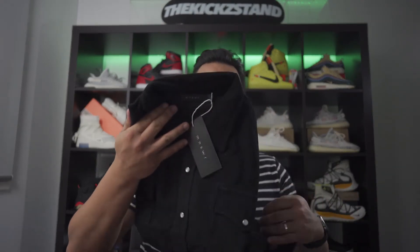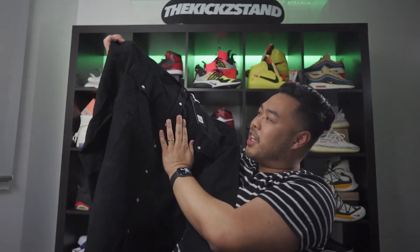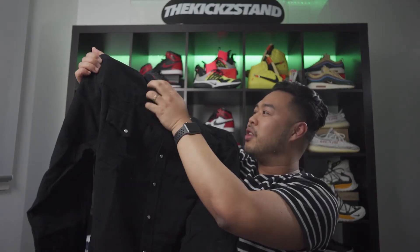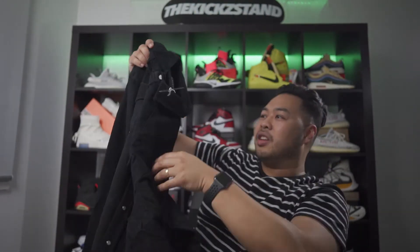And here is the last item — a corduroy kind of shirt. It looks sick, the quality feels phenomenal, it's thick. When you go to the website you can find all these different designs.